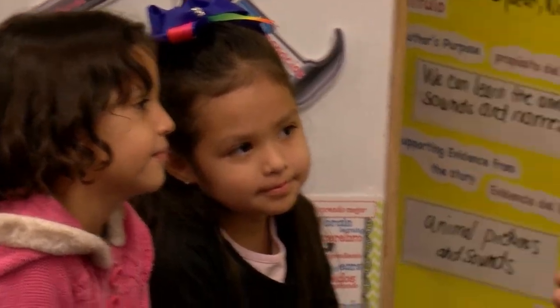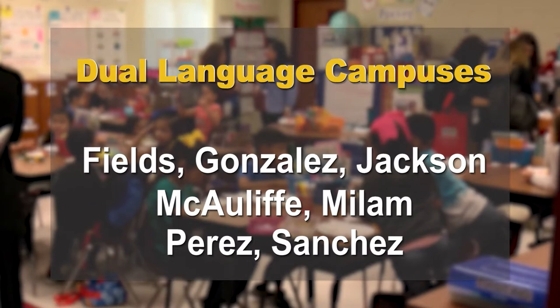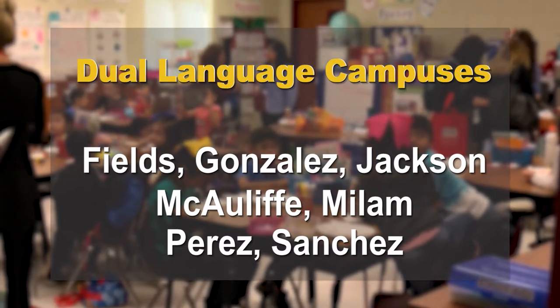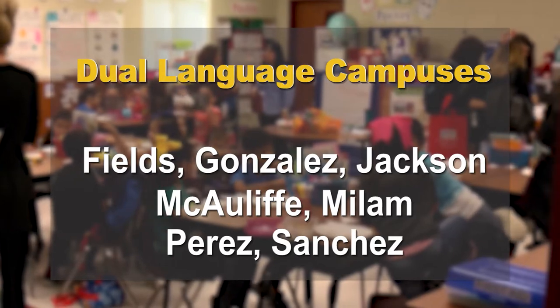McAllen ISD began offering dual language at the elementary school level in 2013. The program is offered at seven different campuses: Fields, Gonzalez, Jackson, McAuliffe, Milam, Perez, and Sanchez.